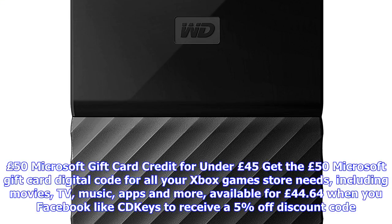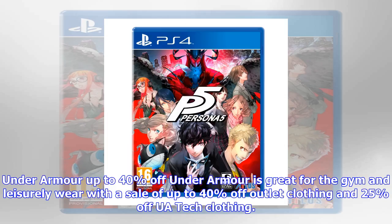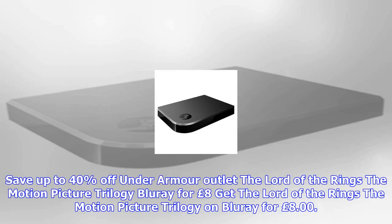The C64 Mini for under £65. Feeling nostalgic? Play all your favourite classics by hooking up the C64 Mini console to your TV's HDMI port. Includes 64 pre-installed classics, priced at £64.99 at Amazon. In stock March 31st, 2018.